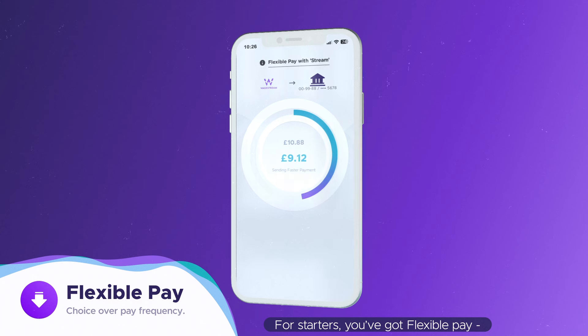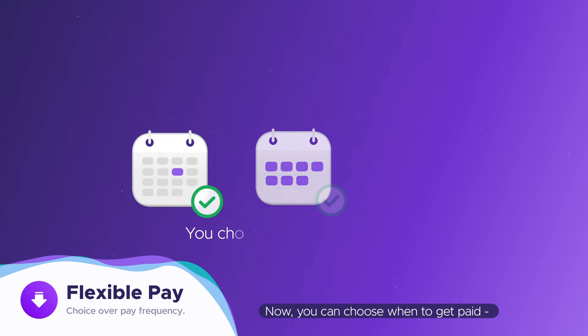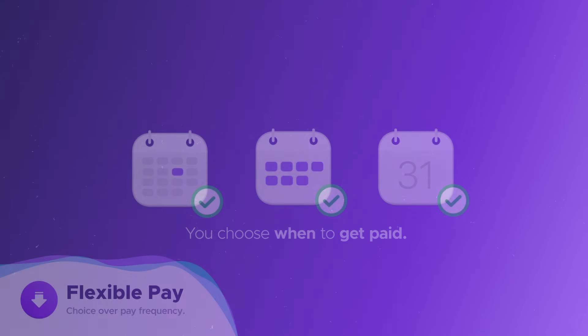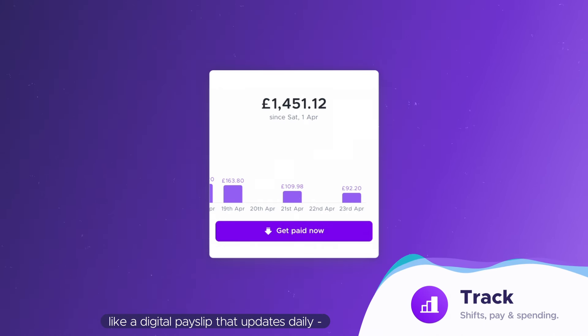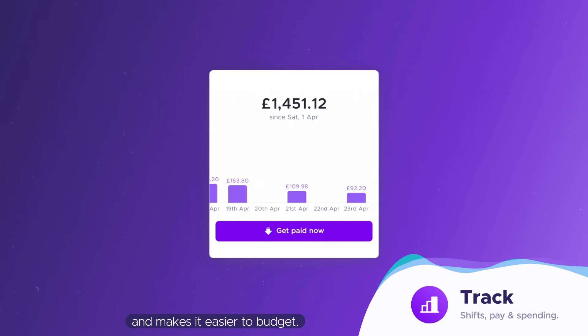For starters, you've got flexible pay. Now you can choose when to get paid throughout the month. Track puts your pay and spending all in one place, like a digital payslip that updates daily and makes it easier to budget.